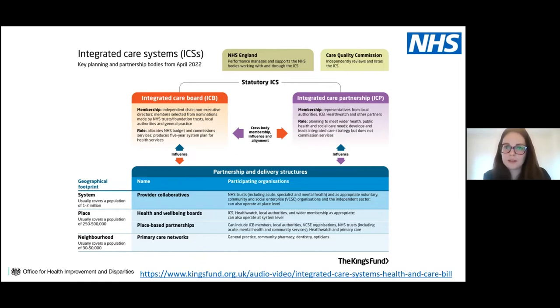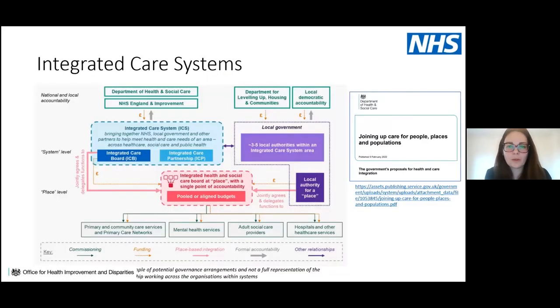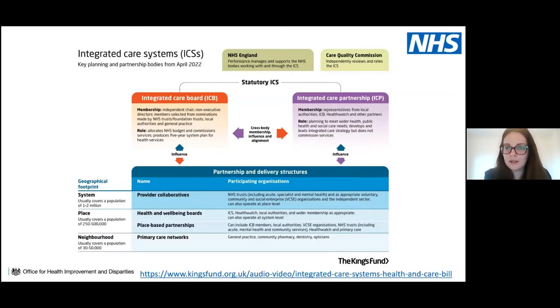There are two main components to the integrated care system. The integrated care board — where clinical commissioning groups will move into — allocates NHS budgets, commissions services, and produces the five-year system plan. This works in close alignment with the integrated care partnership, which has a broader reach, including local authorities, Healthwatch and other partners, to address wider health, public health and social care needs. They'll develop the integrated care strategy but won't be commissioning services.